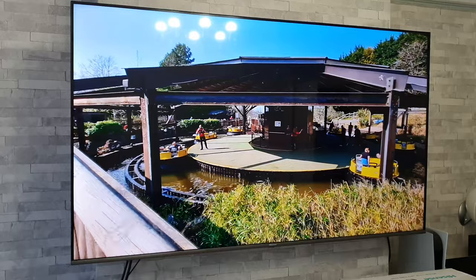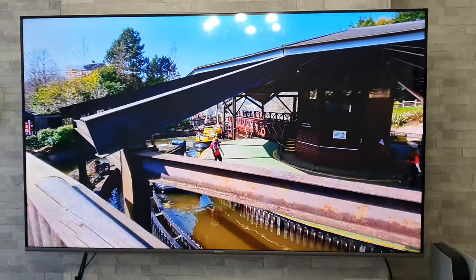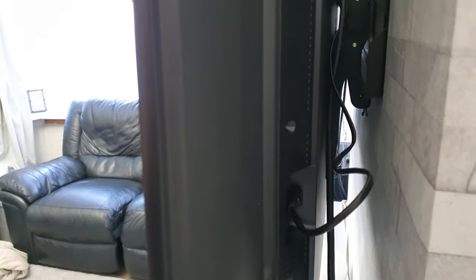The final best thing about this TV is that it has a removable power cable. Moving around to the side, you can see that this power cable is easily removed, so if you want to use a longer one you simply unplug it and plug in a longer one.